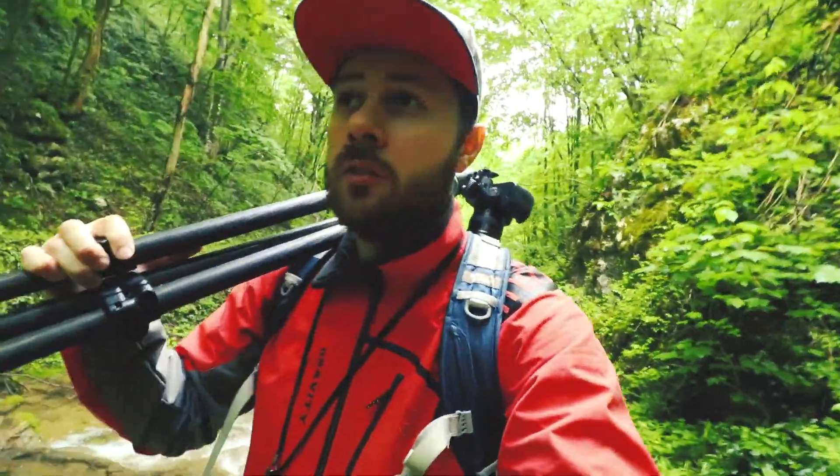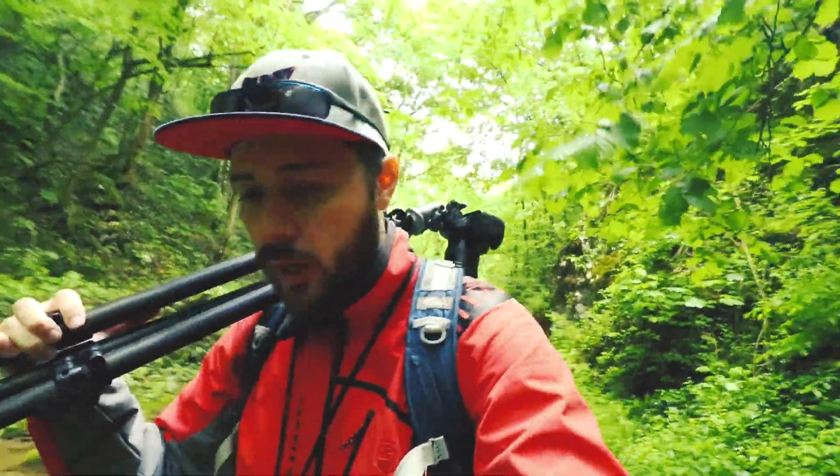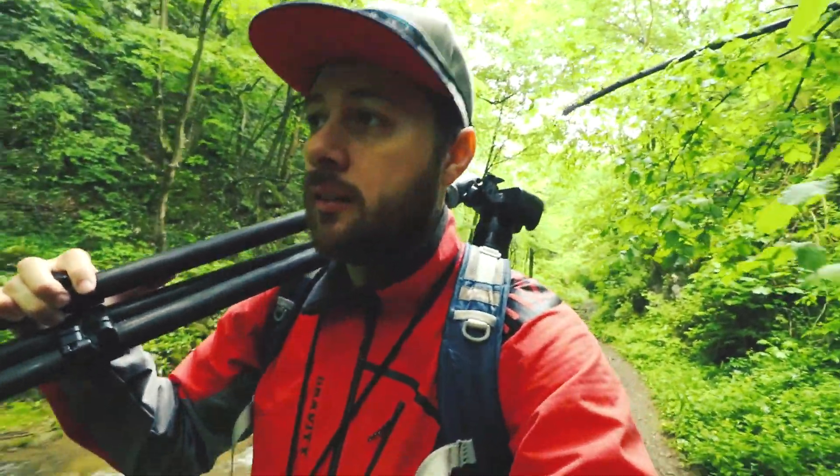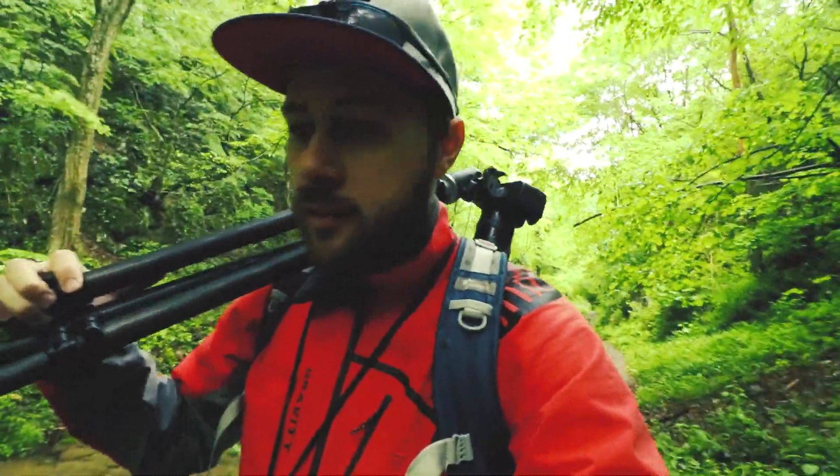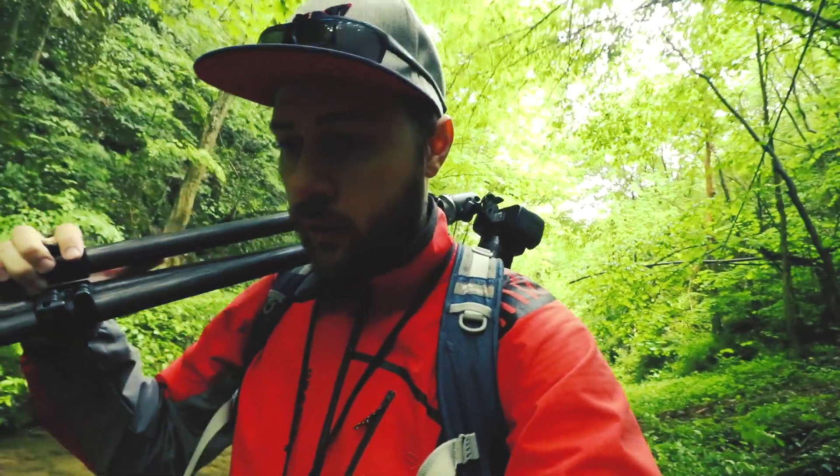Today I think I'm starting to photograph the place by paying more attention to details. At least for now this is how I feel, and this is the way I decided to photograph.